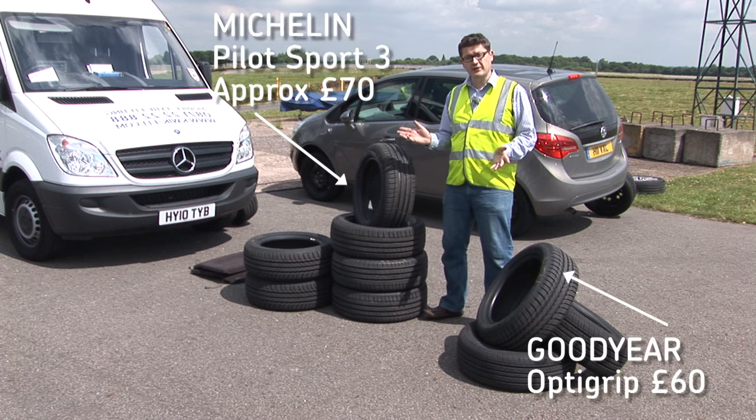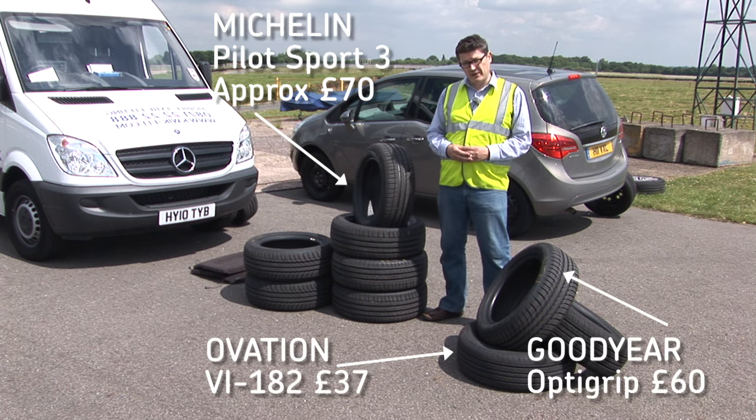Tyres. Pretty much they all look the same, but they vary considerably in price. Is it worth spending the extra, or should you save your cash? We're about to find out.